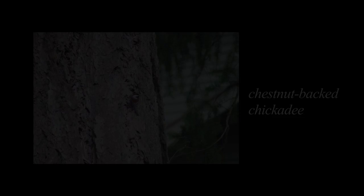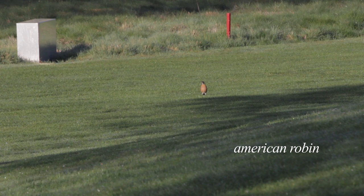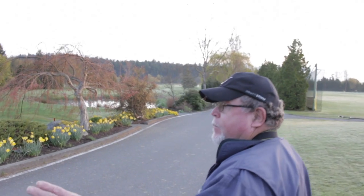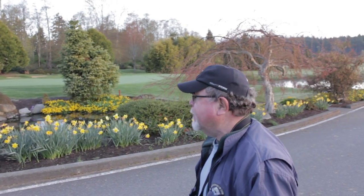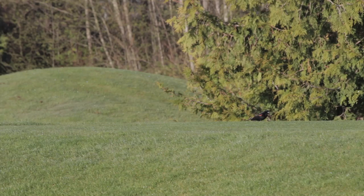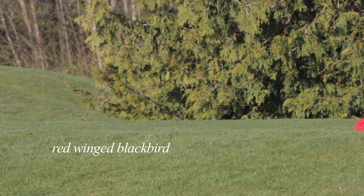Now that the gulls have quietened down, the predominant sound is the robin — the American robin. They're nesting right now. That sound on the left was a red-winged blackbird. They nest in the cattails, which people wrongly call bulrushes here.